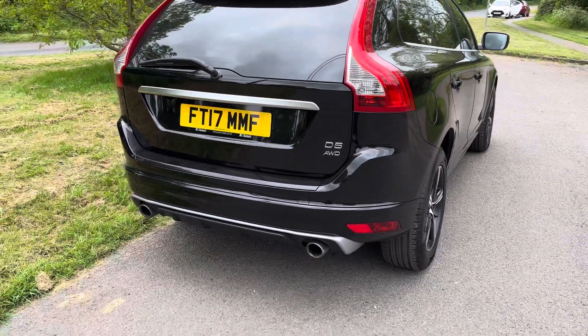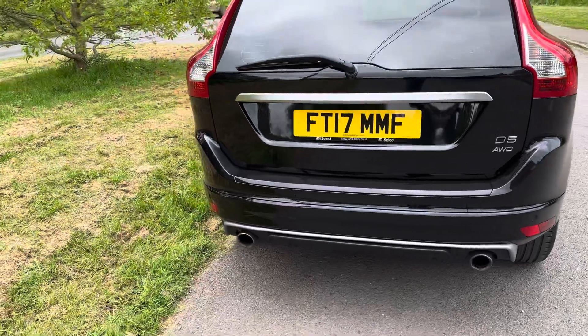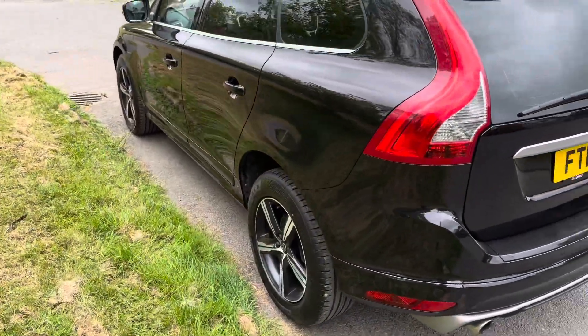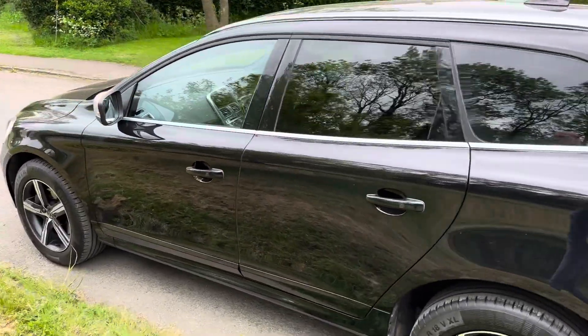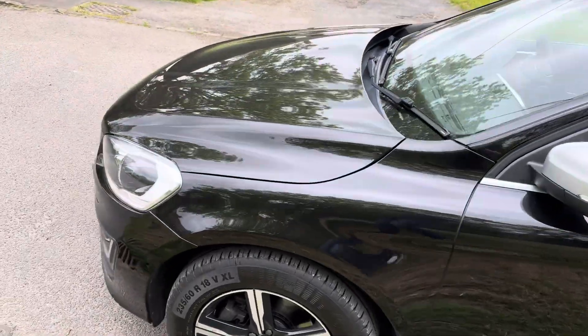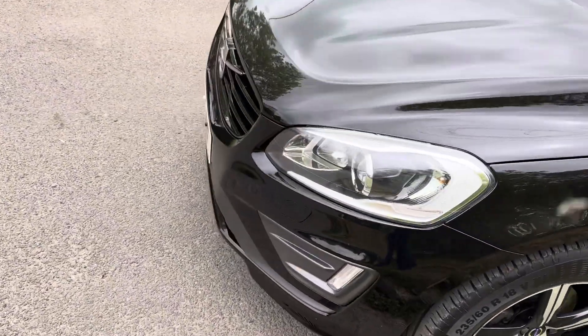Dark tinted windows, black leather, sports interior, rear park assist, Xenon lights, winter pack and navigation. The car is absolutely mint condition with 70,000 miles on the clock, it's really lovely.